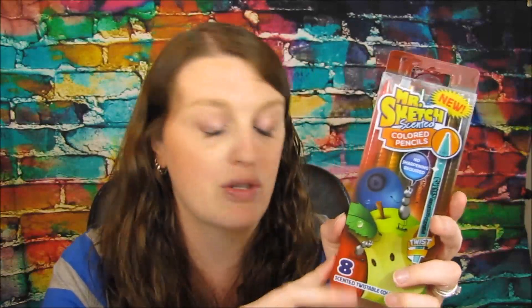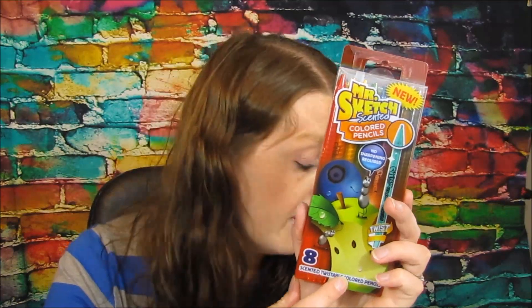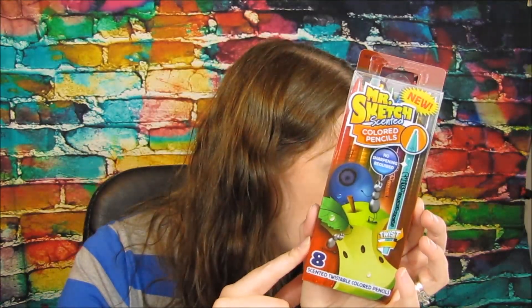I also got the Mr. Sketch scented colored pencils — something I've never seen before. These are on clearance at my store for three dollars and 59 cents. I used a two dollar off coupon that we got from a couple weeks ago, so you'd end up paying a dollar 59 for these. I got mine a little bit cheaper with my discount.